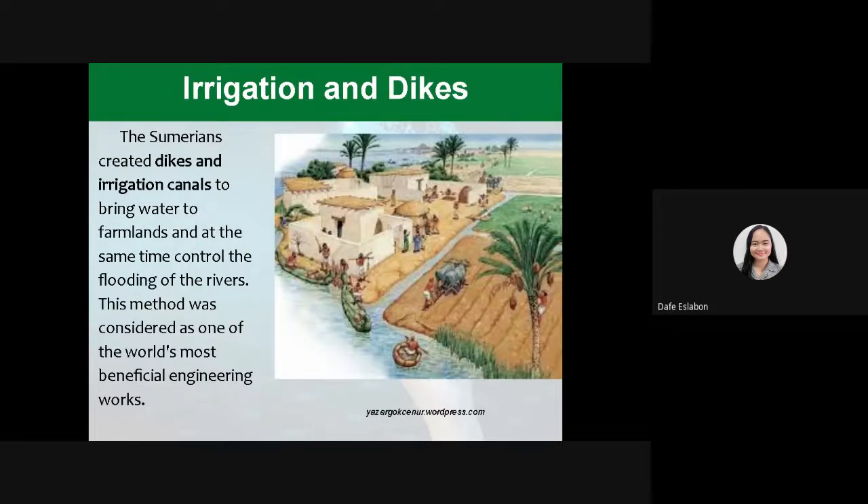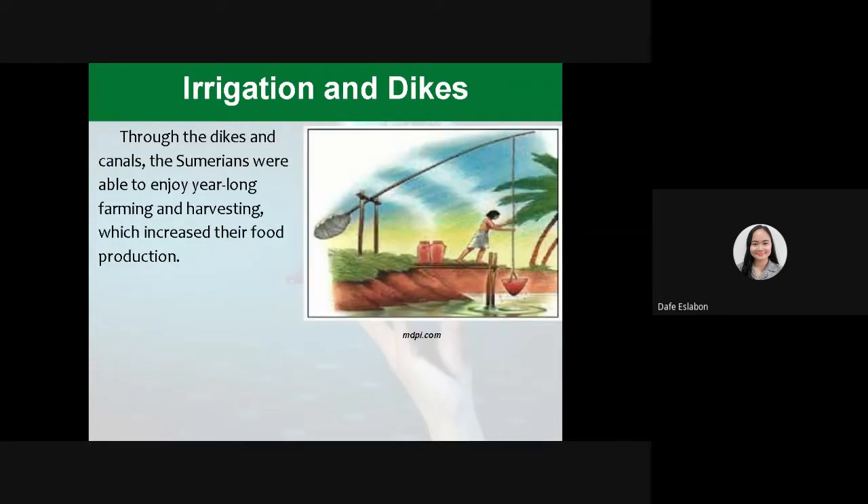Another one is irrigation and dikes. The Sumerians created dikes and irrigation canals to bring water to farmlands and at the same time control the flooding of the rivers. This method was considered as one of the world's most beneficial engineering works. Through the dikes and canals, the Sumerians were able to enjoy year-long farming and harvesting, which increased their food production.